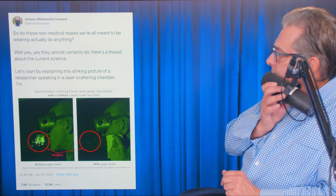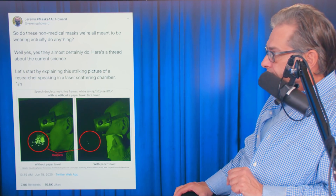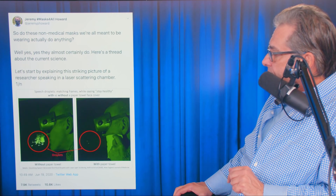I'm going to go with this guy now, because Fauci's been proven to be a liar. So here's what this guy says. He says, do these non-medical masks we're all meant to be wearing actually do anything? Well, yes, they almost certainly do. Here's the thread about the current science.